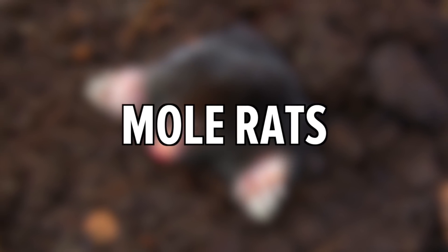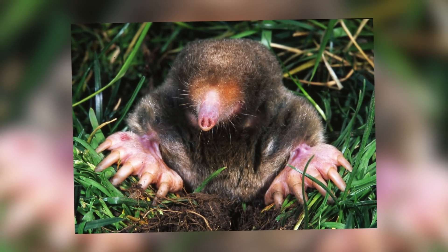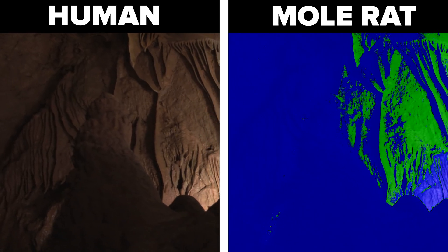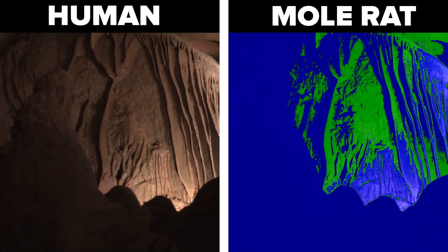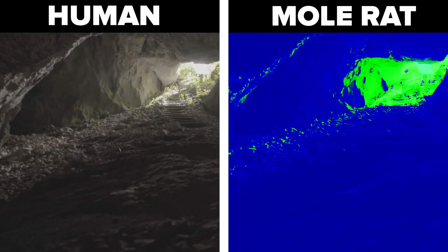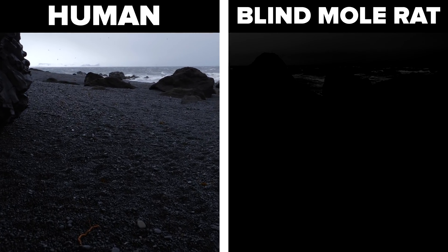Mole rats. Mole rats live underground so they don't have to use their eyes very much, but they can detect the difference between light and dark. Unlike moles, mole rats do have tiny external eyes. This allows them to see some colours, for example blue and green. However, they can't see red. Of course, this does not apply to the blind mole rat, which can't see anything.